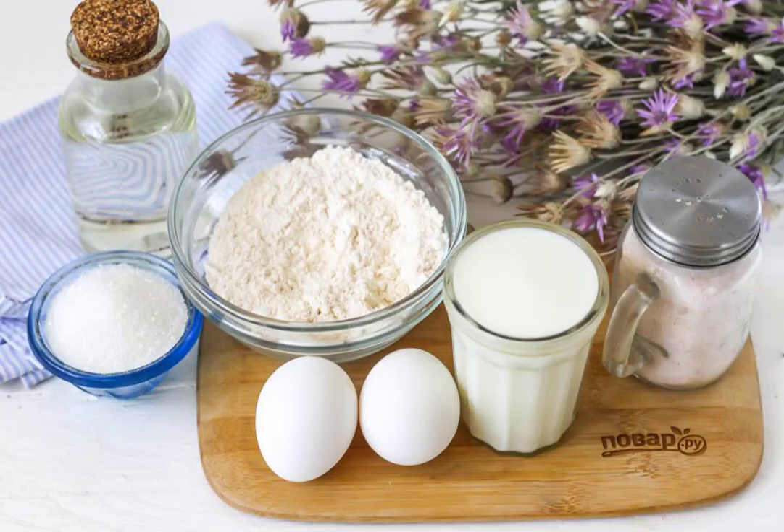Prepare the specified ingredients. If your diet is not sparing, then replace the sugar with honey, stevia syrup, or agave.